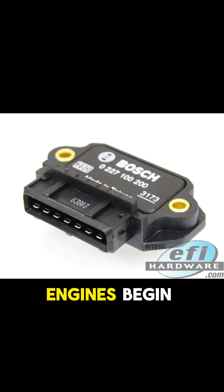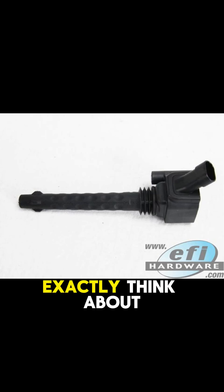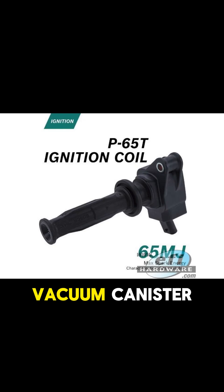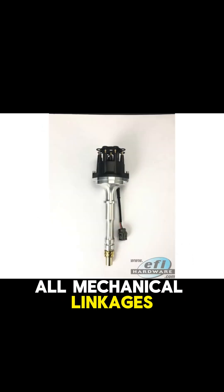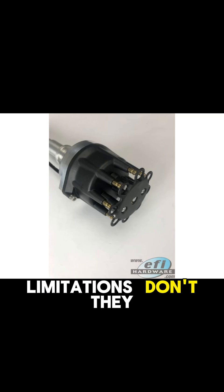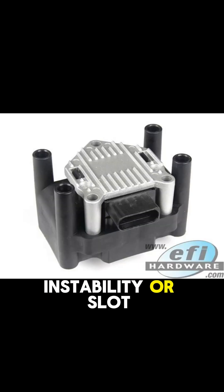Let's start where a lot of older engines begin: the traditional distributor system — the purely mechanical setup. You've got this distributor driven usually off the camshaft. Inside, you've got weights flying out with RPM for mechanical advance, and often a vacuum canister pulling on a plate for load-based advance. All mechanical linkages and springs doing the work. It's responsible for when the spark happens and which cylinder gets it. But those old systems have some real limitations. The biggest one is probably mechanical instability or slop.